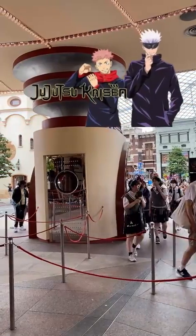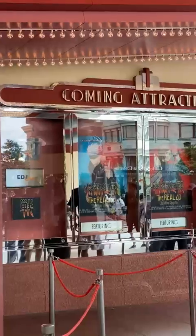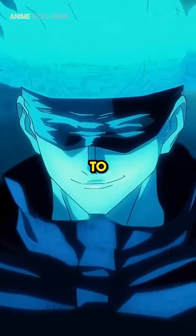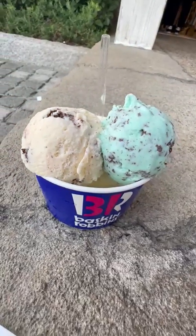This attraction is called Jujutsu Kaisen. This event is part of a seasonal or special collaboration, so it's a good idea to check the park's official website for Jujutsu Kaisen.